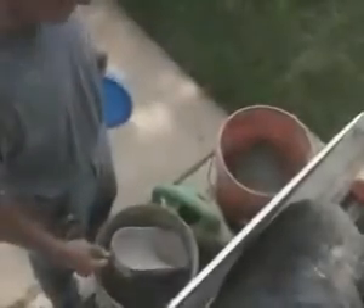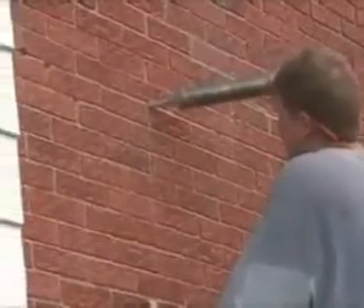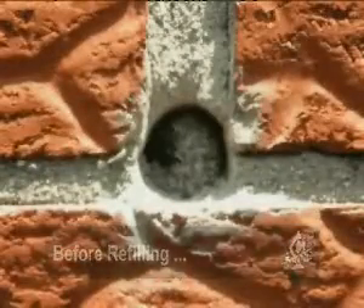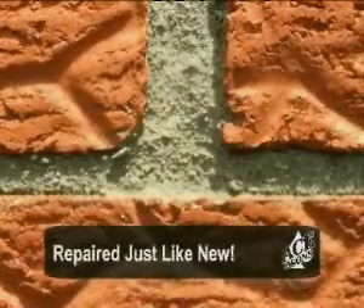One key to our success is our custom tinting and refilling process. We match the color of your mortar, refill the hole, and do an acid wash. You can see the quality of our work with a before and after comparison. Once the mortar has had time to dry, you'd never know we were there.